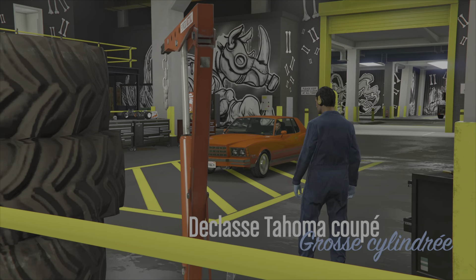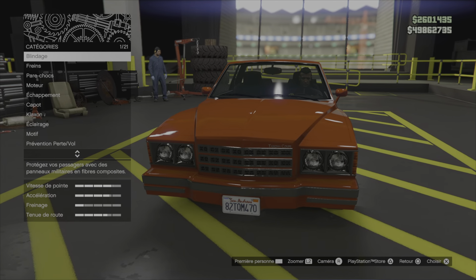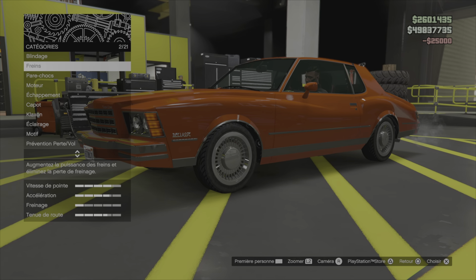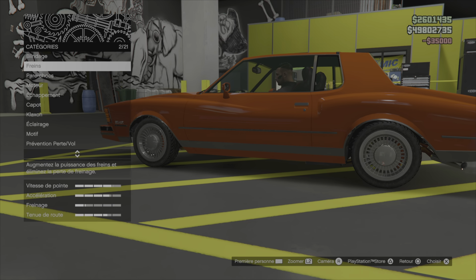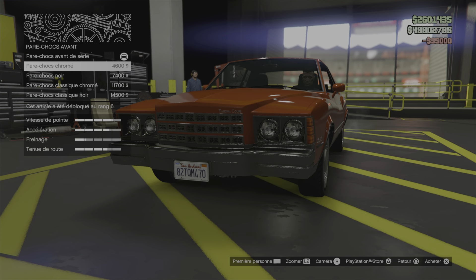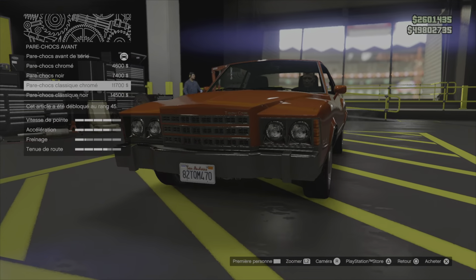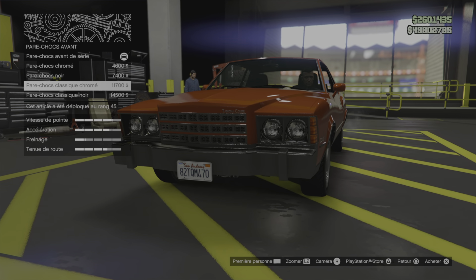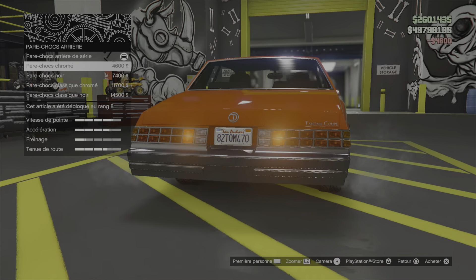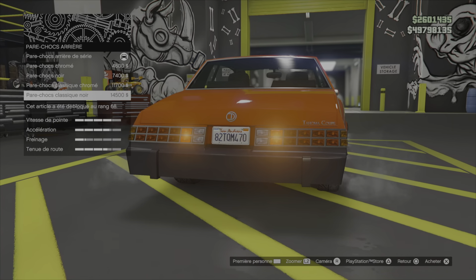On se retrouve à l'arène, c'est bien éclairé, et au moins on peut tout voir comme il faut. Donc, blindage. Il y a des promos mais c'est pour GTA+. Pare-chocs avant : chromé, noir, basique chromé. On va partir sur le chromé. Pare-chocs arrière : chromé, pare-chocs noir, classique chromé, noir.